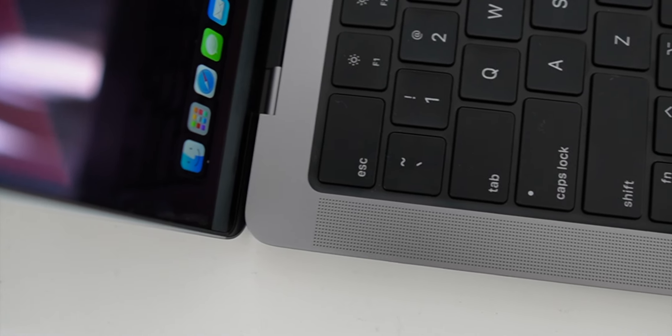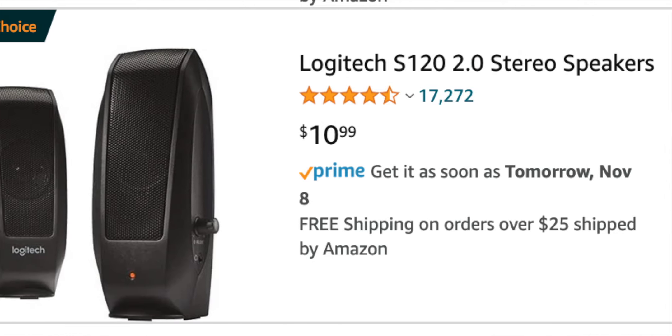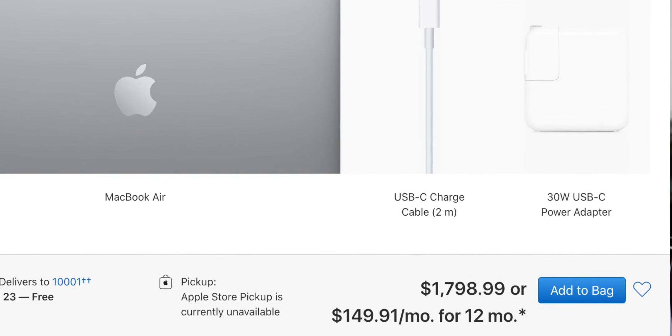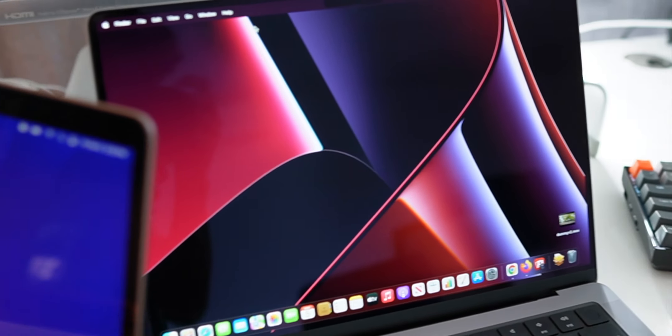So what else do you get in the MacBook Pro? Well, this new display is amazing. It's the 120Hz ProMotion display and it can serve up HDR content up to 1,000 nits. If you wanted to get an external monitor that could have those specs, the monitor itself would set you back about $300. So now we're at a $1,700 machine.